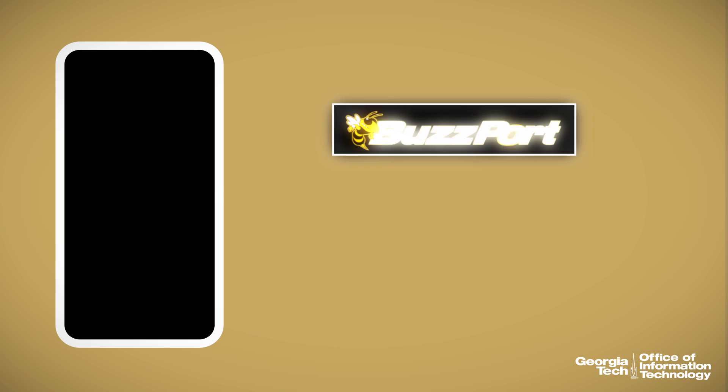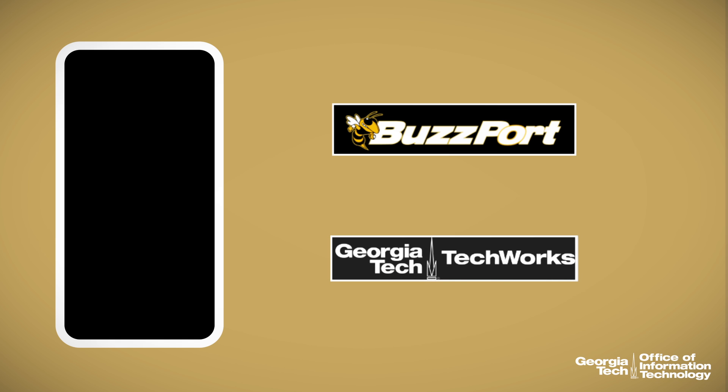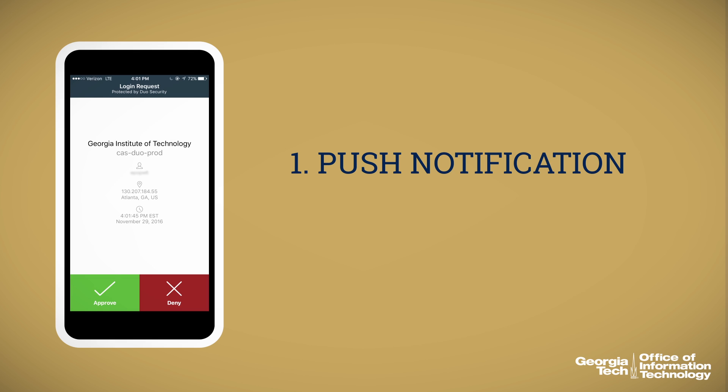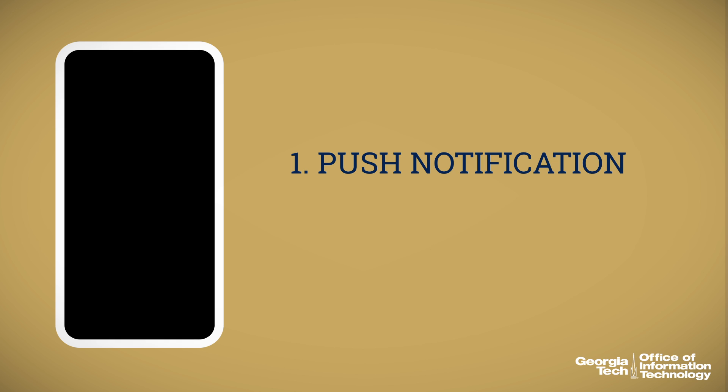The Duo process is simple. After entering your password to access your accounts, like Buzzport or TechWorks, you now have multiple options to safely complete your login. Each option only takes a couple of seconds. The first is a push notification that you can confirm on your Duo mobile app. You can also receive an instant verification phone call.